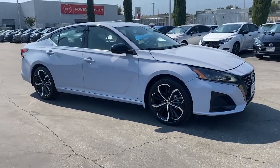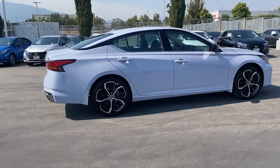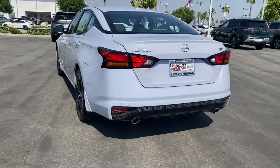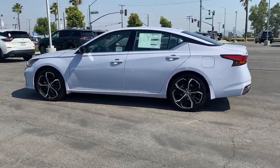Look no further than the 2024 Nissan Altima. Get all the features you want and need in this multi-talented Altima. Spacious comfort, active safety tech and connectivity, flexible layout, athletic performance, and available all-wheel drive set the stage for a confident and highly enjoyable driving experience.